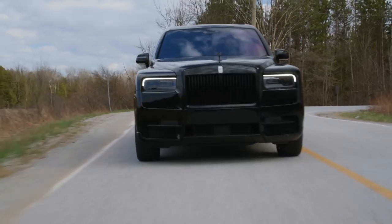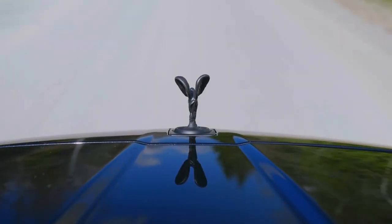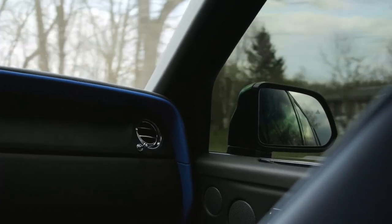What it lacks in a little bit of bump damping and body control, it makes up for in what is probably the most boss feeling of any vehicle I've ever been in. You feel like a legend driving this car — with the Spirit of Ecstasy in front of you in your driving position. Other than the Phantom and the Ghost, the ride in this is honestly the last word in resplendent luxury.